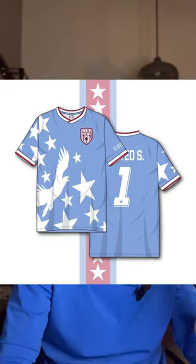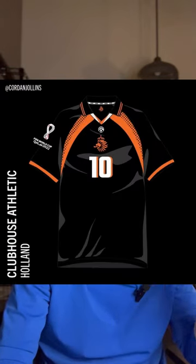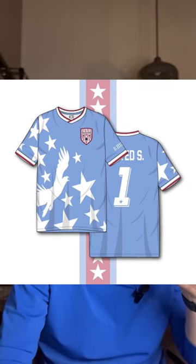In Group B, we had submissions for United States, Australia, Wales, and Holland, with 35% of the vote going to submission one for the United States from Chris Anderson.